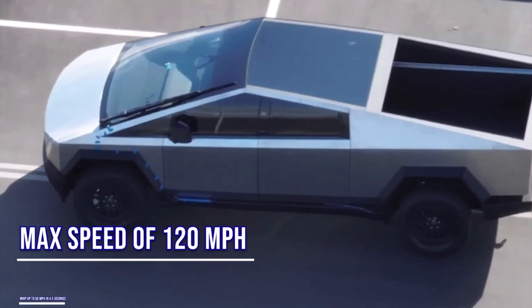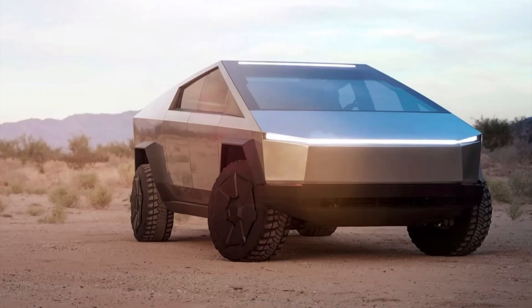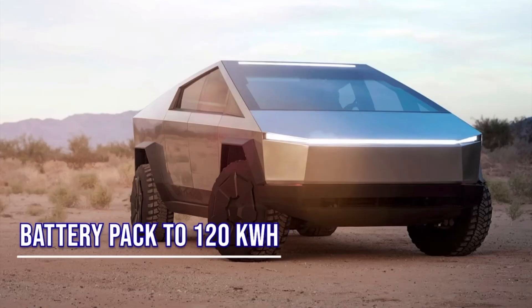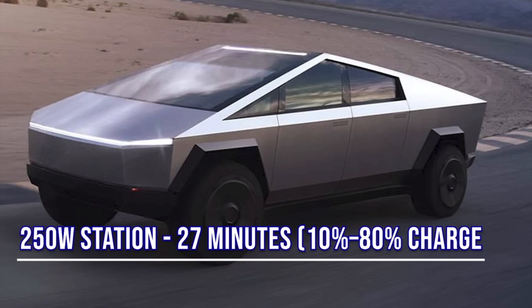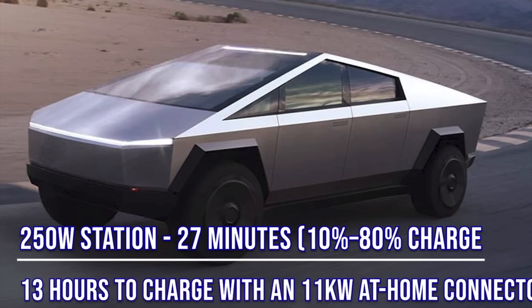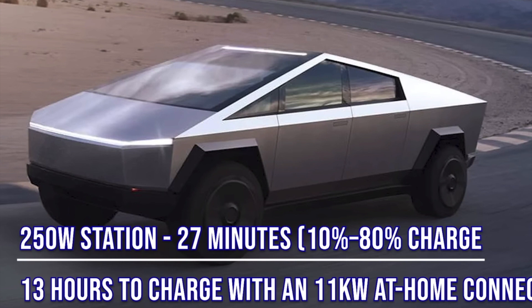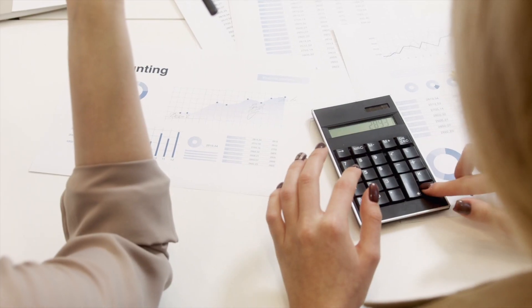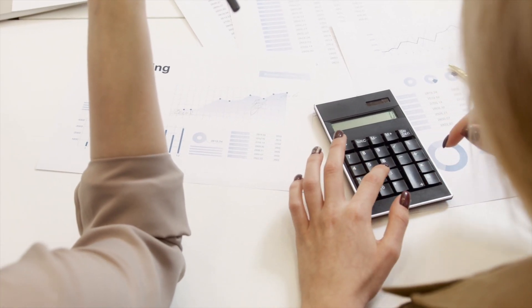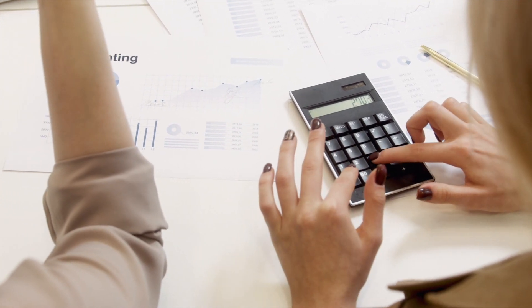As Cybertruck manufacturing ramps up into late 2023-2024 and beyond, packs will move to Giga Texas. The single-motor Cybertruck is a rear-wheel-drive option with a top speed of 110 miles per hour and 0-to-60 acceleration of 6.5 seconds. It has a 100 kilowatt-hour battery capacity, good for 250 or more miles of range. Fast-charge time at a 250-watt Supercharger takes approximately 22 minutes from 10 to 80 percent.